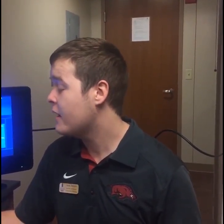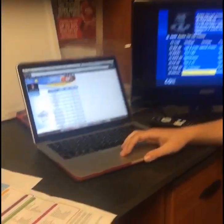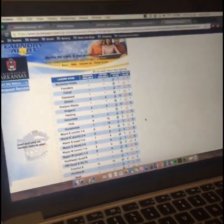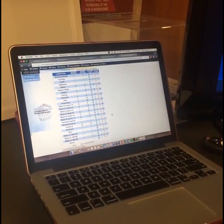You can access it by going to housing.uark.edu/laundry-alert. From that website, it will show you how many washers and dryers are open, how many are in use. It's just a really cool tool to show students and residents what they can do.